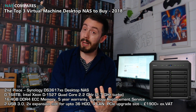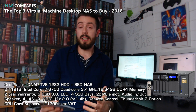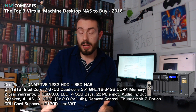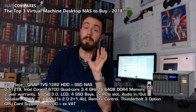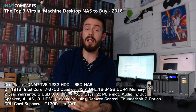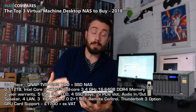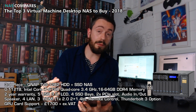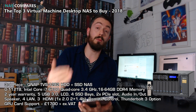Moving on to third place, and it's another QNAP — and another NAS that's over a year old — it's the TVS-1282. The TVS-1282 is on this list for several reasons. Much like the first unit, it arrives with a whole host of hardware under the bonnet, with a price tag of just over two grand. It arrives with eight bays of hard drive storage, four bays of SSD storage, and internal M.2 SSD bays as well.